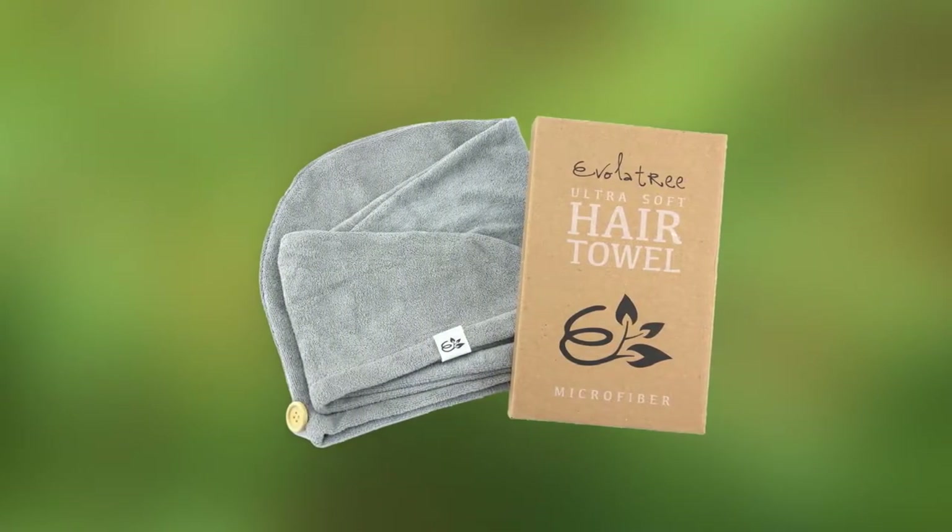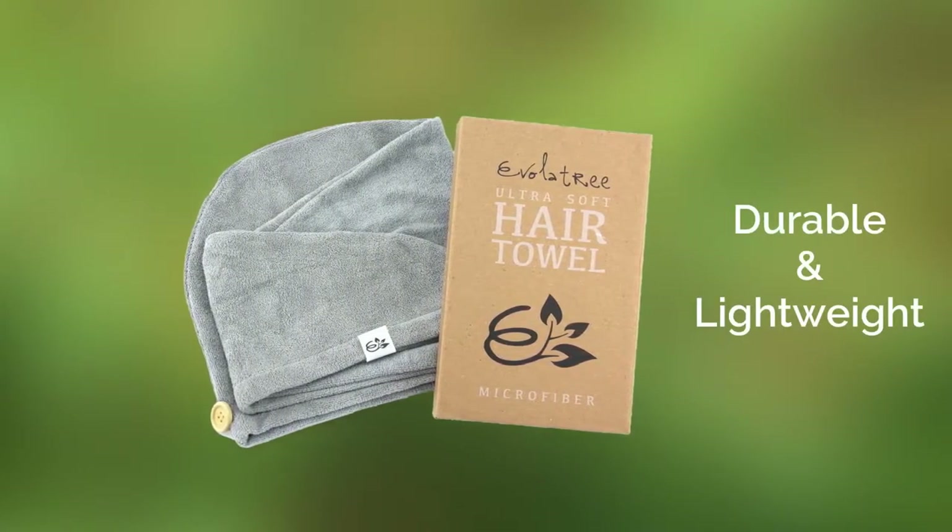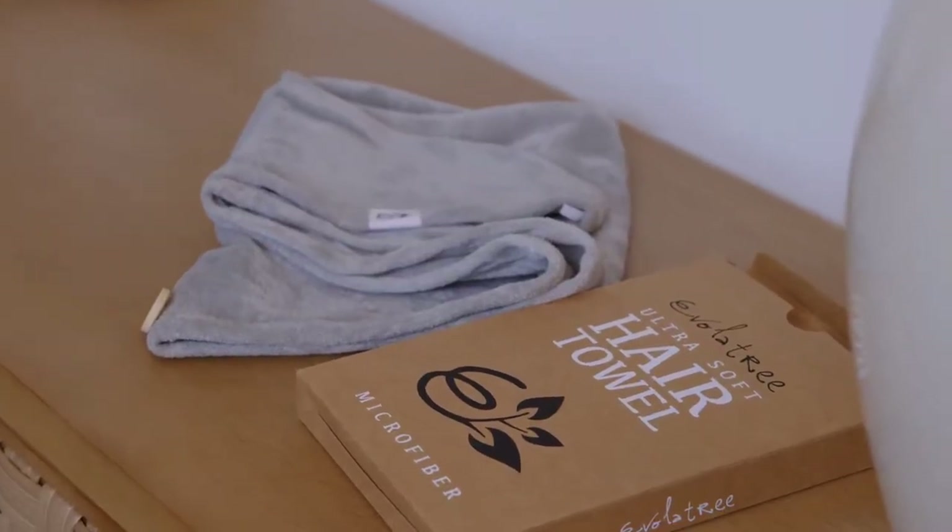It is suitable for everyday use and also very durable and lightweight, making it great for home, travel, at the gym or pool.